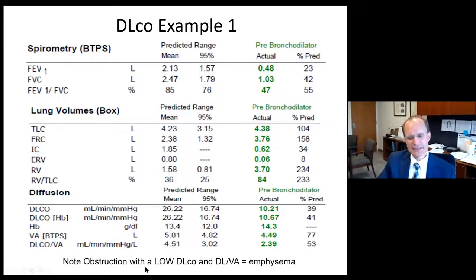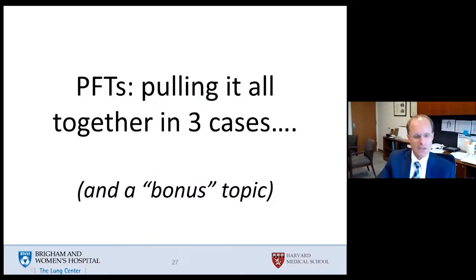This patient has emphysema with obstruction, gas trapping, and a low DLCO. Emphysema destroys the alveolar capillary units. In our remaining time, I want to run through three pulmonary function test cases that pull together a lot of the concepts we've been reviewing, and a bonus topic looking at exhaled nitric oxide or exhaled gas analysis.